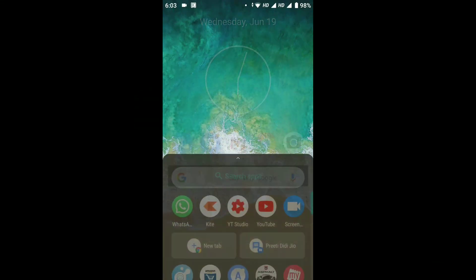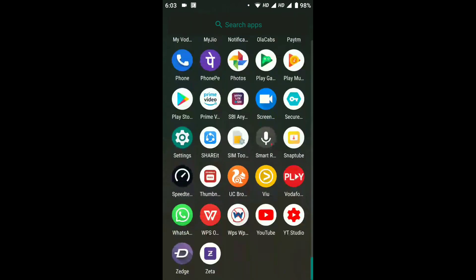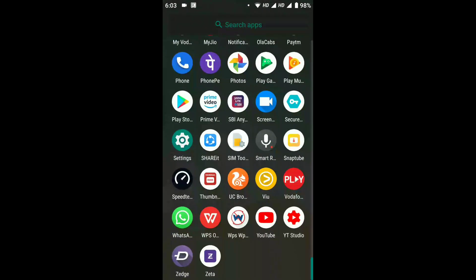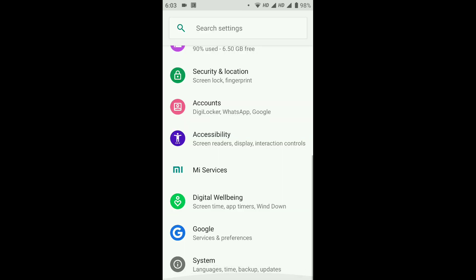Hey guys, this is Bevo Sharma and you're watching VS Tech Toys. In today's video I'm gonna tell you the good news that the Mi A1 is receiving the June 2019 security update.